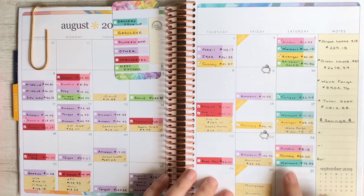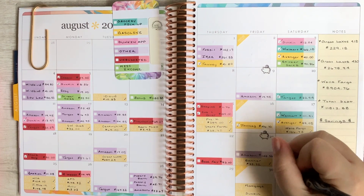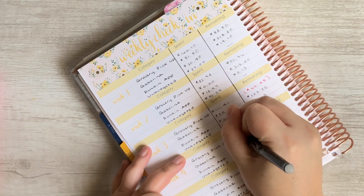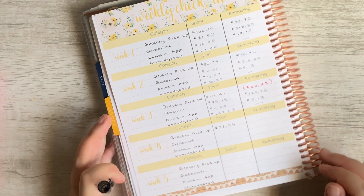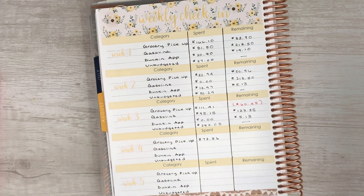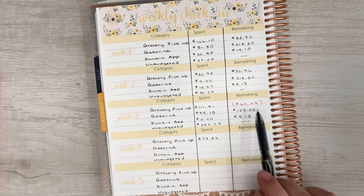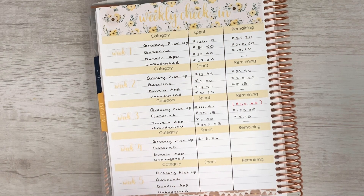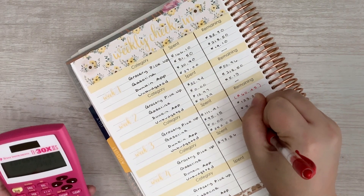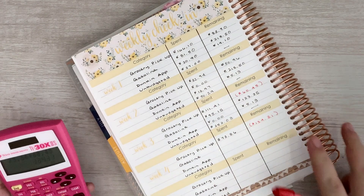We have one transaction for grocery pickup — it was for $73.86. We are definitely over budget for grocery pickup this month. I kind of anticipated that because when I was budgeting, I didn't really take into account that we'd be going an extra weekend for groceries. So, $73.86, and we were over by $60.45 last week. That means we are currently over by $134.31 for the month, so we need to keep a close eye on that.